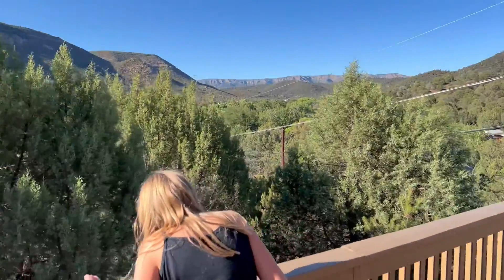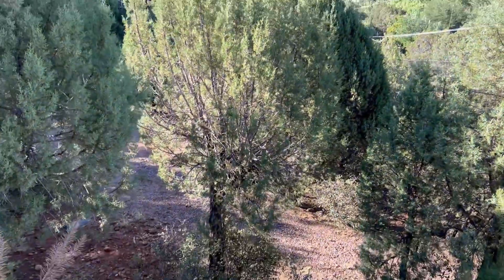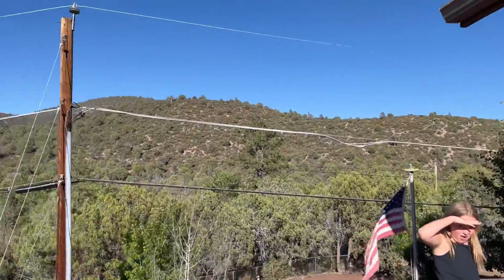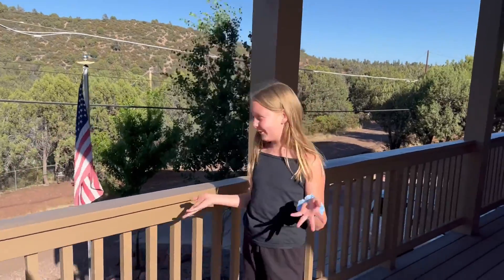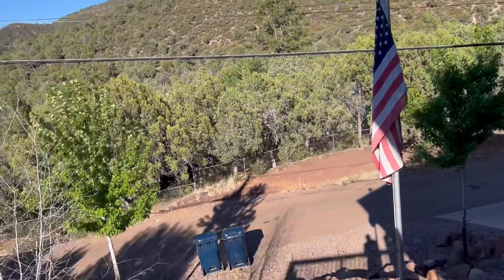There's so many trees — even as far out as the mountains way over there are just covered in trees. There's trees and greenery everywhere, and that is why I love Payson and think it's so dang beautiful. There's so many trees and greenery all around. And there's the American flag, and there's garbage cans over there.